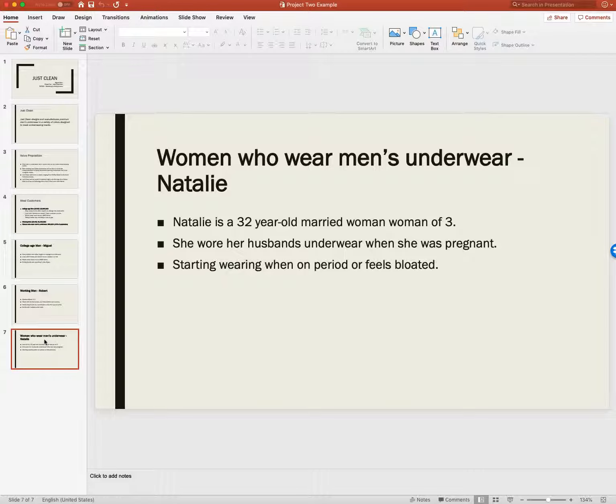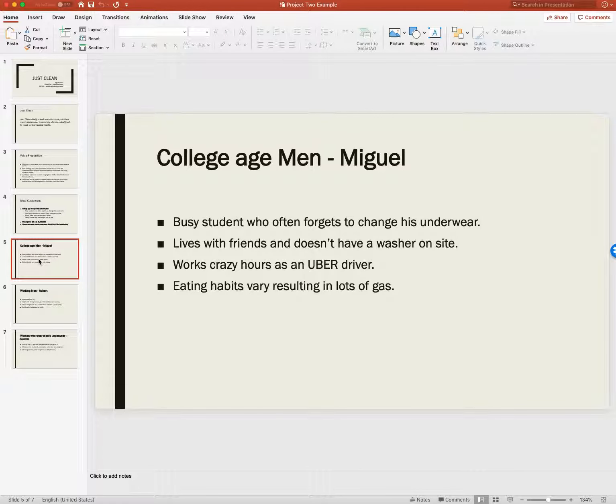In Project 2, we've got to incorporate that because these are building blocks for the marketing plan. My ideal customer — the primary market — these are college-age men between 18 to 24. There are about 15 million of them. They're busy students who forget to change their underwear. They live with friends, don't necessarily have a washer on site, work crazy hours as an Uber driver, and their eating habits result in sometimes having gas.